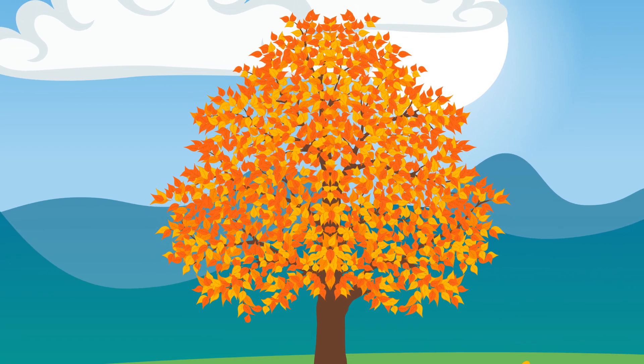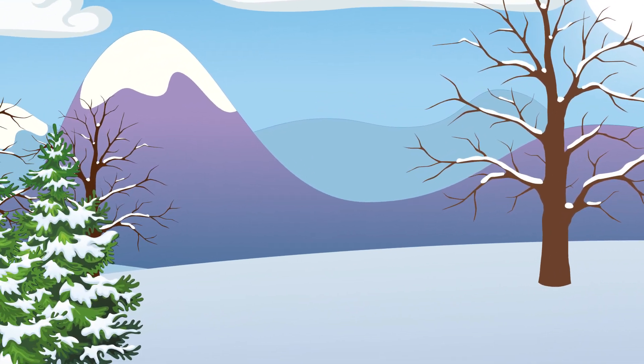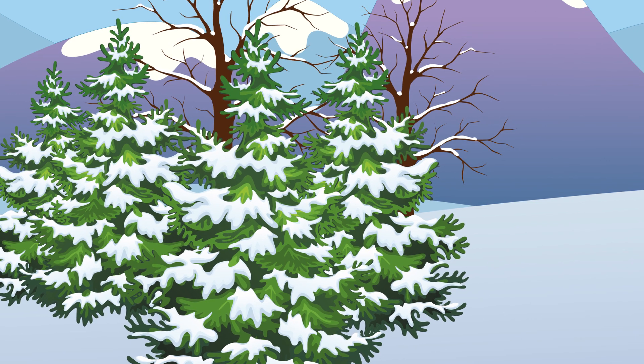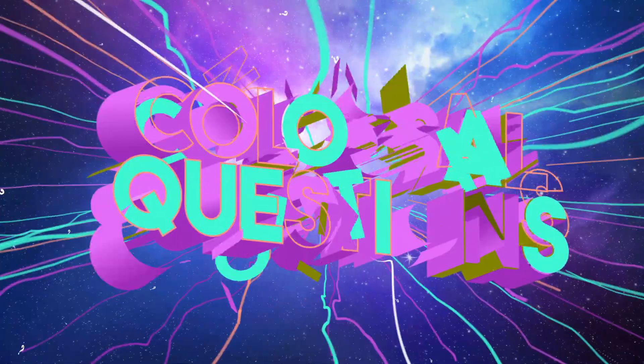Every fall and winter, most trees slowly but surely lose their leaves. But not all trees. Some always stay green and never drop their leaves. But why? What causes some trees to stay green all year round? Let's find out on today's episode of Colossal Questions.